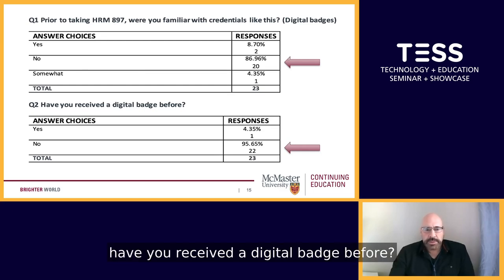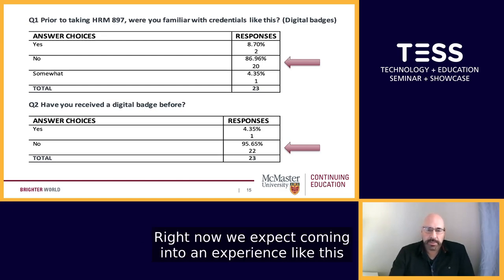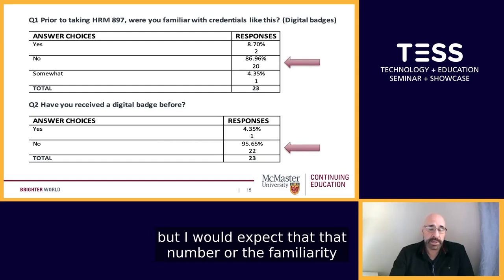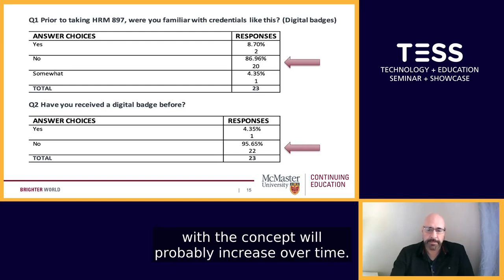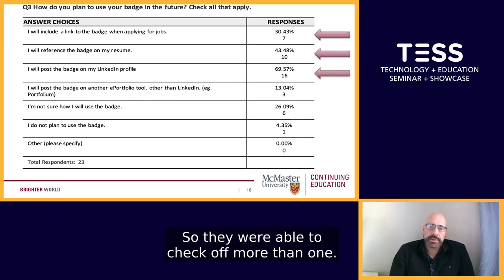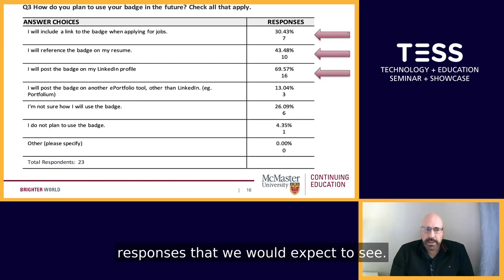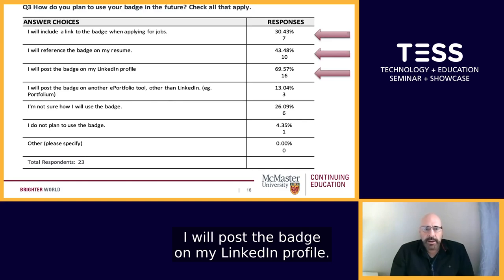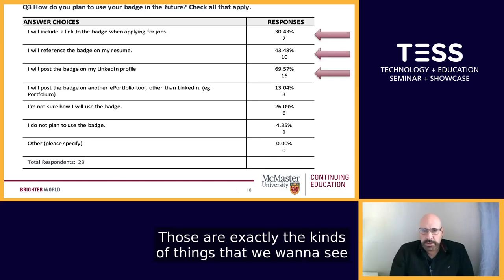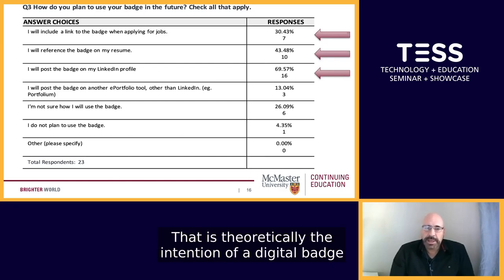The second question asked: have you received a digital badge before? Again, 22 of the 23 had not. This was not a surprise to us — we expected that most students have probably not experienced much in the way of open digital badges. Question number three asked: how do you plan to use your badge in the future? The most common responses were: I will post the badge on my LinkedIn profile, I'll reference it in my resume, and I will include it when applying for jobs. Those are exactly the kinds of things we want to see students do with their digital badges — that is theoretically the intention of a digital badge, to share it for those purposes.